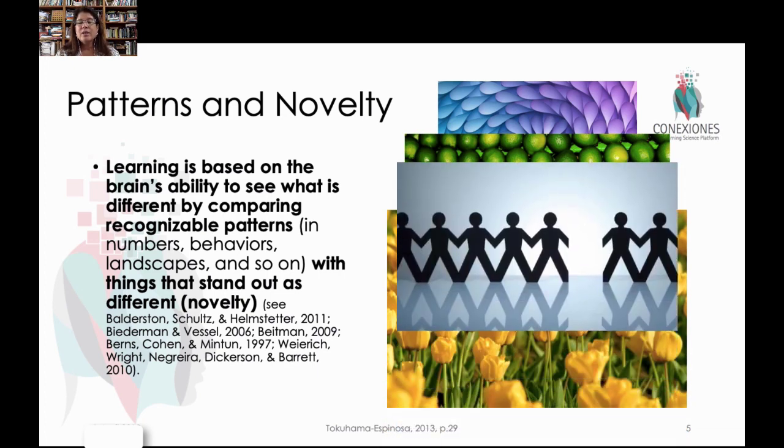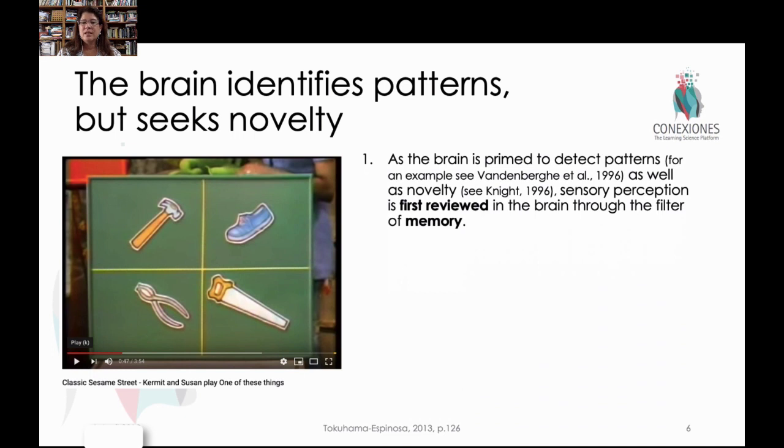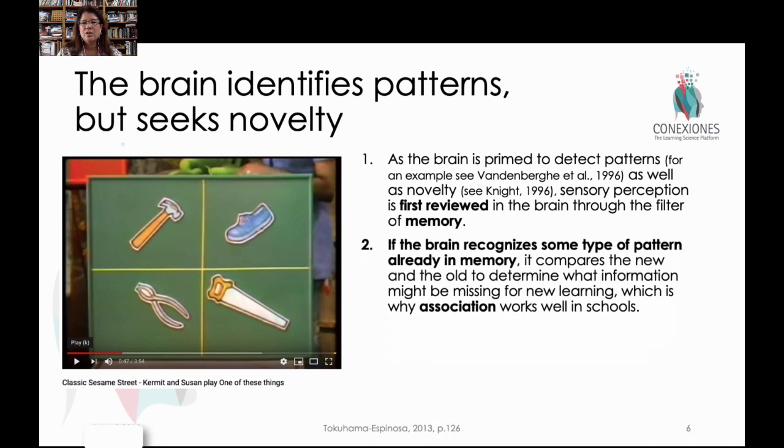The brain naturally is looking for that thing that's a little bit different. This concept of novelty is really ingrained in education for the past 50 or 60 years. When you receive a sensory stimulus, the first thing your brain does is review it with memory to conserve energy. If it already knows something about the new information, it's not going to have to use energy to create a new neural connection. So the brain always seeks what it already knows about the information that it's faced with.